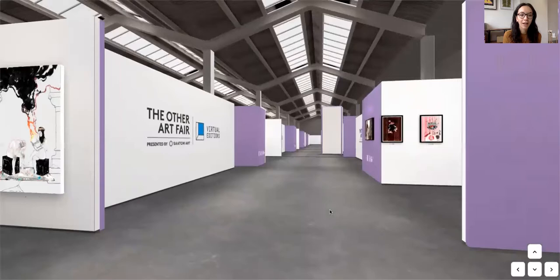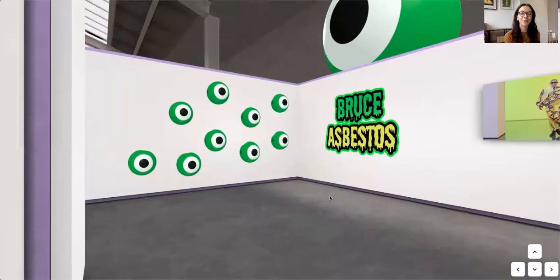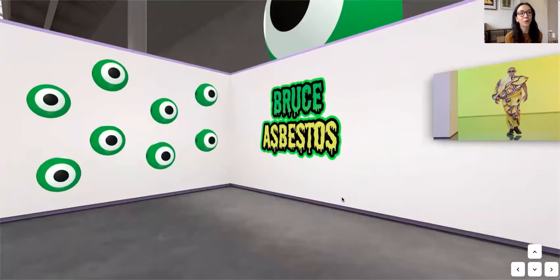Next up I'm going to show you Bruce Asbestos's booth. Bruce had a giant eye installation outside of the London fair, which you can see here behind the booth as well — if you came to the fair you might recognise this. Bruce is also showing a digital catwalk on his booth and in the screening room.